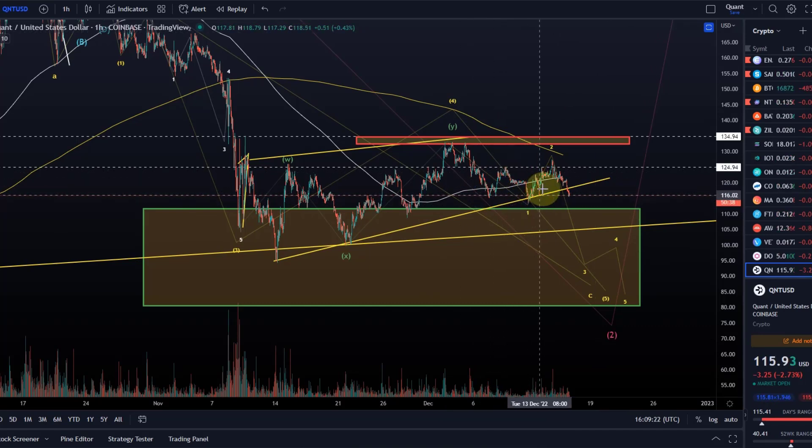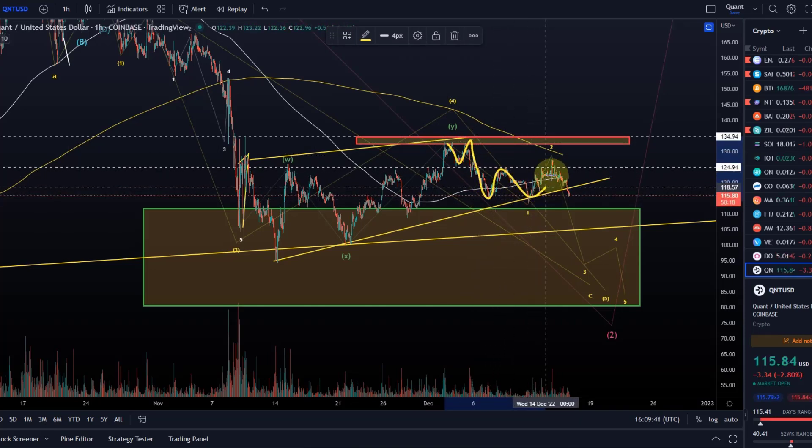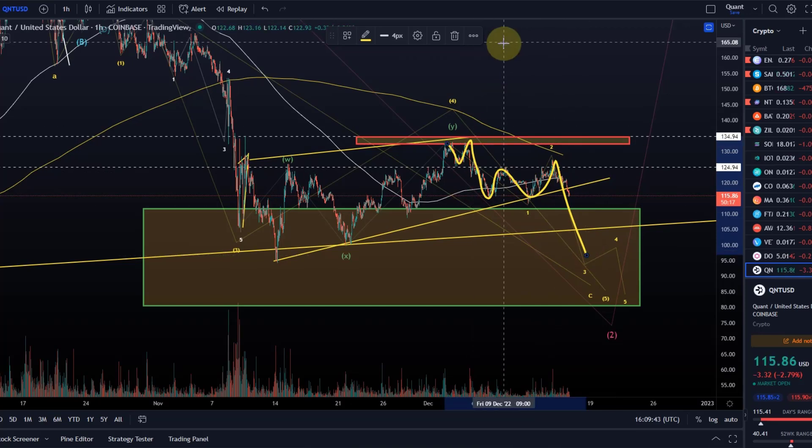In the last videos, I explained that we would probably go and test this resistance level at $125, which is exactly what we did in this wave two. When we hit the support level of the ascending trend line, we did expect a counter-reaction — a corrective move to the upside — because we had five waves down complete and my assumption was this was a wave one. We would get a wave two up and then move down in wave three, and that is also what is playing out here at the moment.